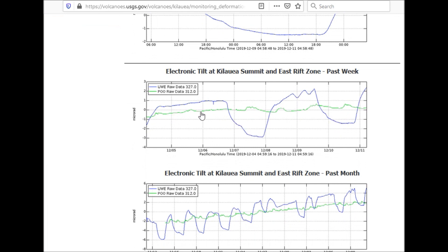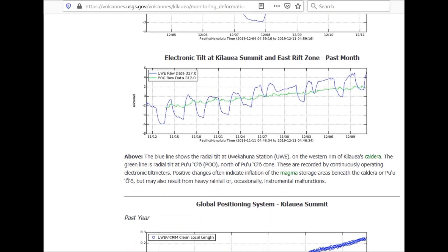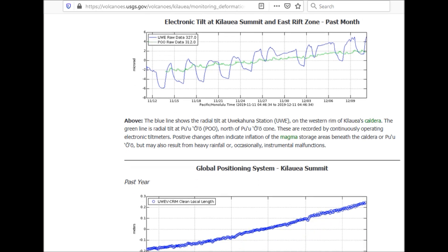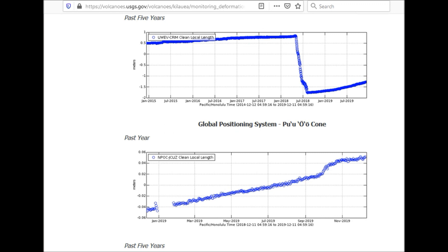When the graph line goes up it means inflating; when it goes down it means deflating. Deflation means magma drains; inflation means magma is rising, in layman's terms. The green line represents the East Rift Zone, and you can see it's slowly inflating with more slow inflation continuing.